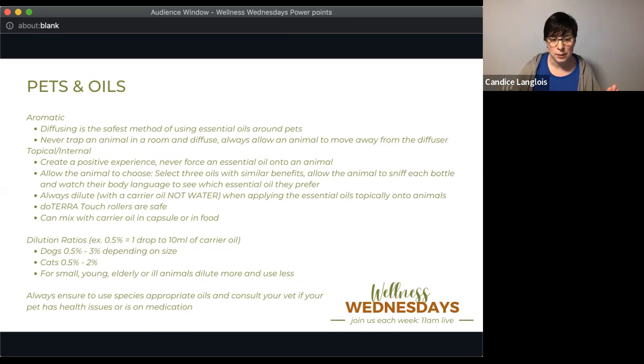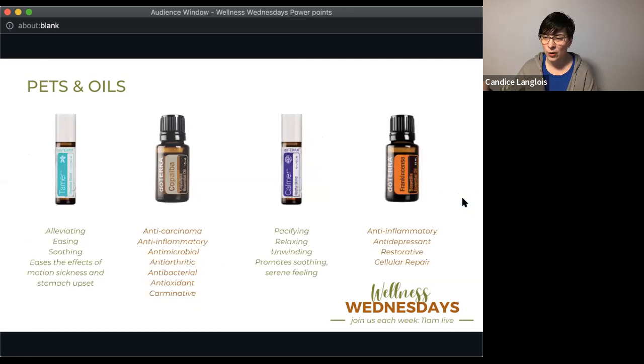For dilution ratios — from Janet Rourke's book — 0.5 percent equals one drop to 10 milliliters of carrier oil. For dogs, depending on size, use 0.5 to 3 percent. For cats, 0.5 to 2 percent. For small, young, elderly, or ill animals, dilute more and use less. With doTERRA oils, less is more. We are not vets, so always use species-appropriate oils and consult your vet if your pet has health issues or is on medication, as some medications require avoiding particular oils.